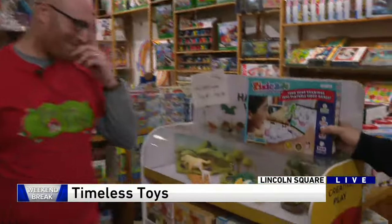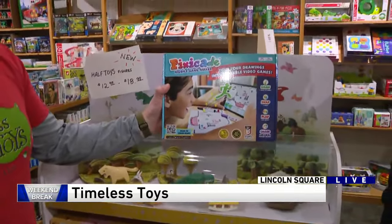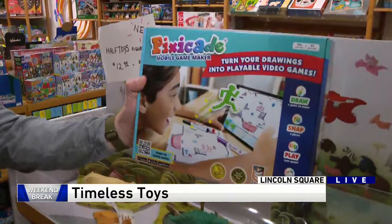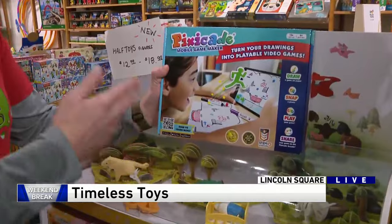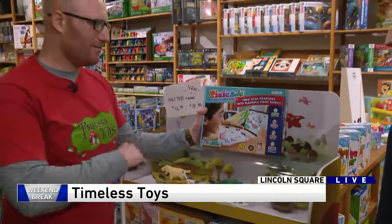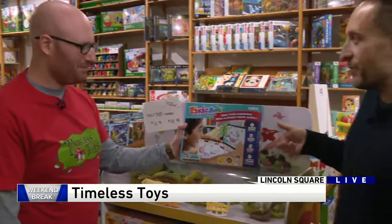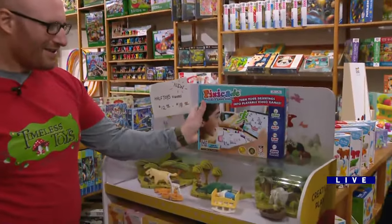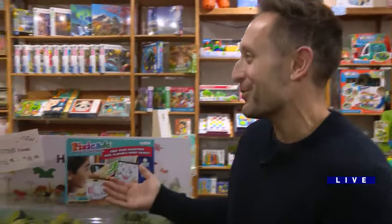I think this is really cool. Tell me about this Pixicate thing. This is brand new — Pixicate, it is the mobile game maker. For kids who enjoy video games and screens, it's a little bit more creative. You actually draw a picture of your video game, it comes with an app, and the app will turn your picture into a video game that you can actually play. You can test it, redraw things — really the engineering part of the video game. And this is what, like $25? Yeah, about $20. So that's pretty amazing, especially if you have a kid who's a gamer. It gets them being a little more creative off the screen, then putting what they created onto the screen.